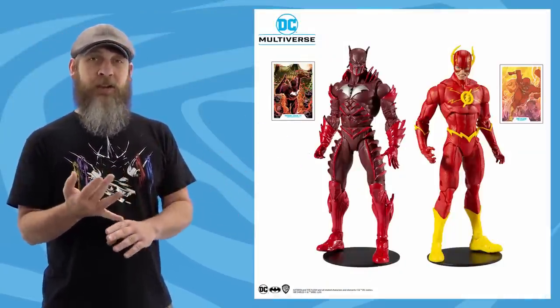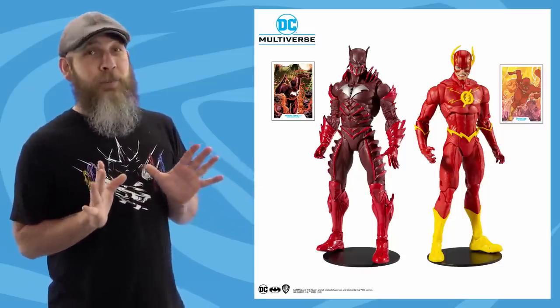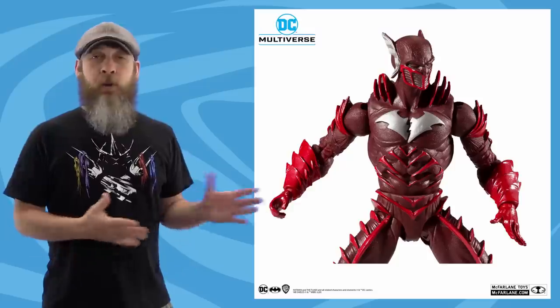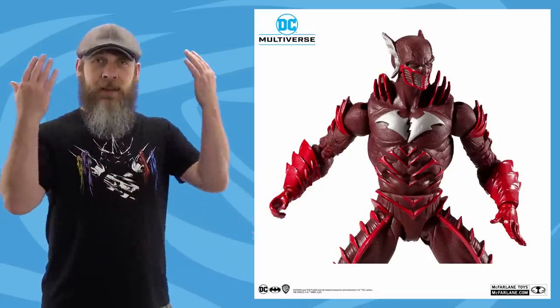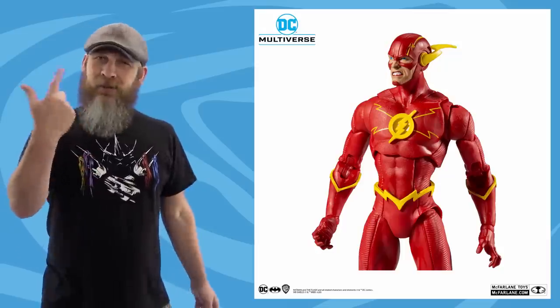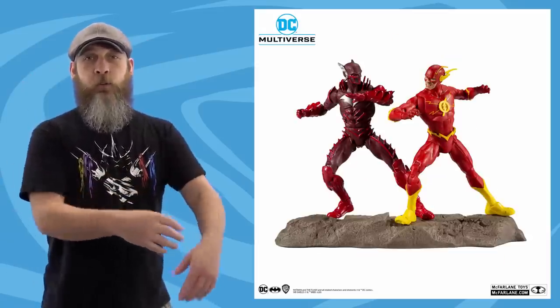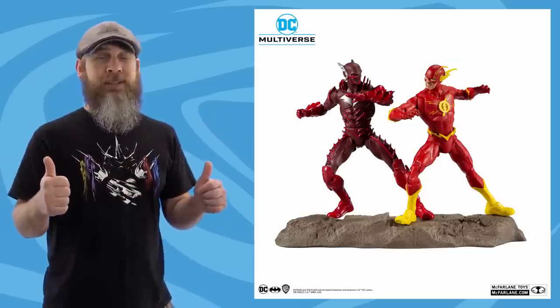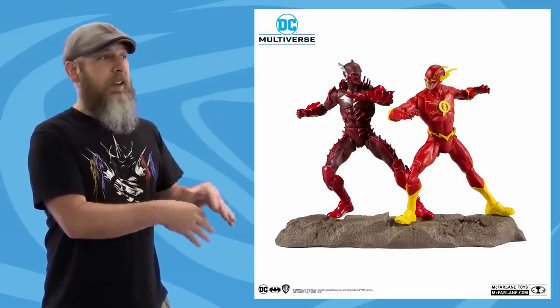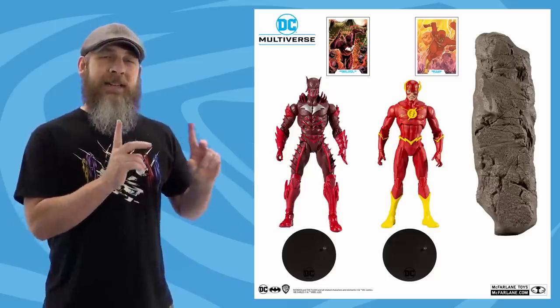Rolling on with McFarlane, just this morning Amazon put up for pre-order the DC Multiverse 2-pack of Flash and Batman Earth-52 — or Red Death, if you're not trying to market your whole line as Batman. Both of these look fantastic. Red Death has a completely unique sculpt. Flash does reuse the body from the single release, but you get an angry head and a determined head. Unfortunately, the holes for the electric effects aren't included here — instead we get a rock base of some kind. $40, should release at the end of October.